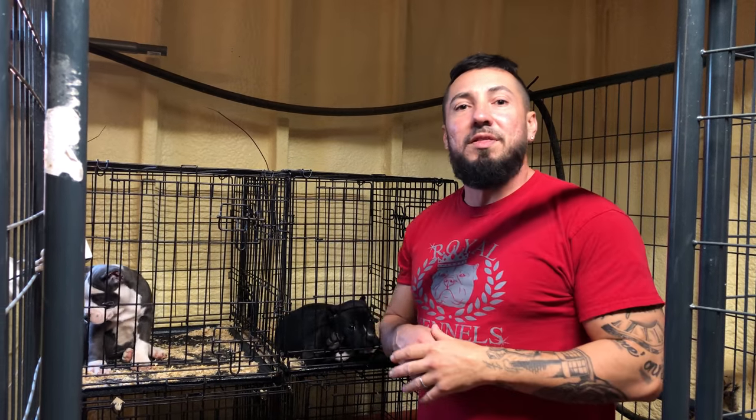What's happening everybody, welcome to the Royal Kennels YouTube channel. In this video, I'm going to give you guys a description on how I maintain the ears after we got this litter's ears cropped. Before we get started, make sure y'all hit the subscribe button and hit the bell icon so you can remain updated with all our future uploads.